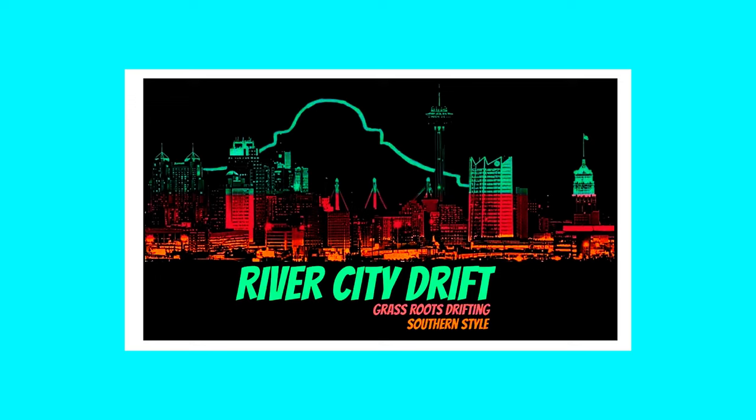So I'm here at River City Drift in San Antonio for two things. First, to learn how a general drift day goes. And two, learn more about different cars to see what kind of car I want to get into.